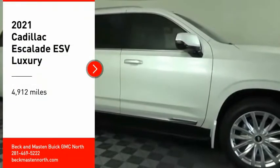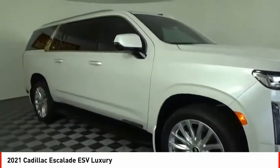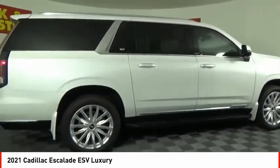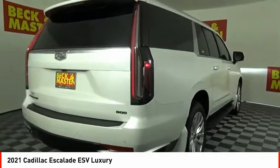Looking for the right vehicle? Check out the 2021 Escalade ESV. The Cadillac Escalade ESV is a longer version of the Escalade. The ESV is a large, luxurious SUV that delivers performance and style.